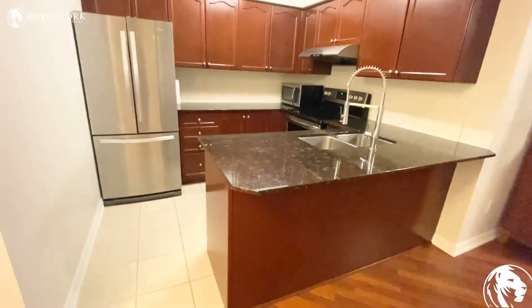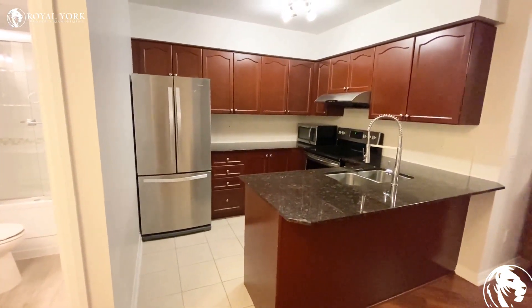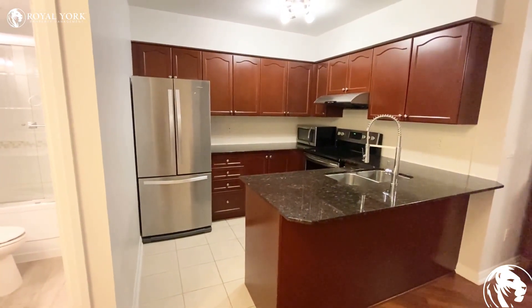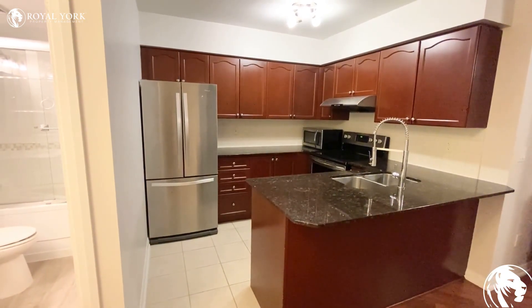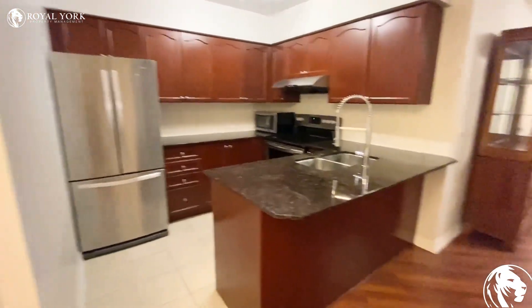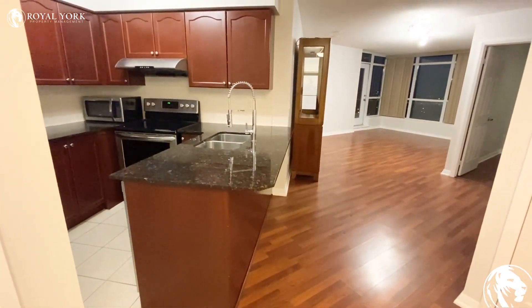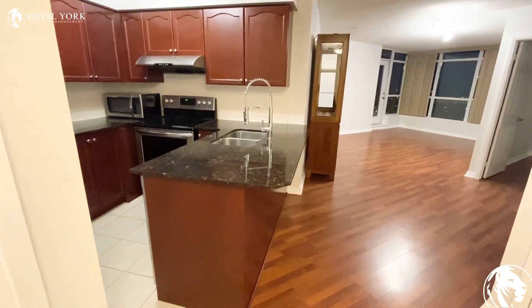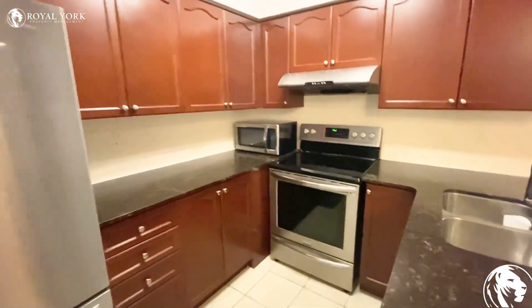Here is our kitchen. As you can see, there are a lot of cabinets, granite countertop, backsplash, and stainless steel appliances. You can use the overlap of the counter to put bar stools and use it as an eating area. There are a lot of cabinets.